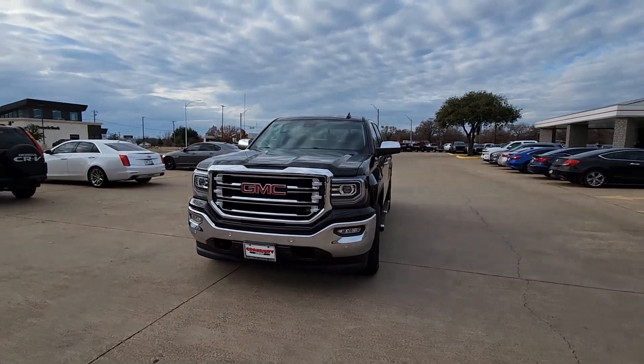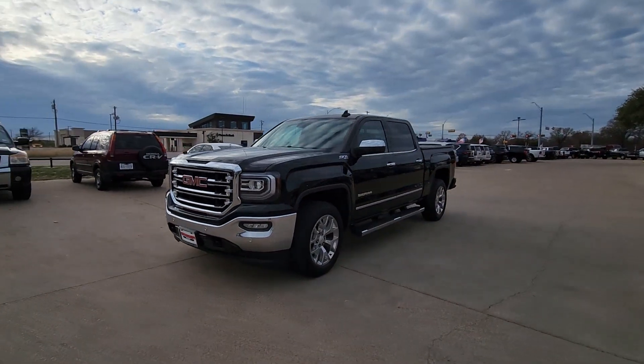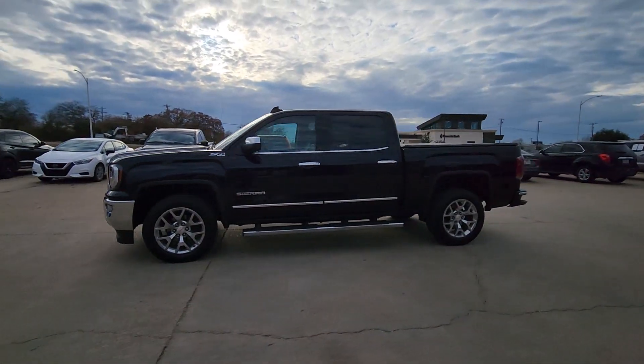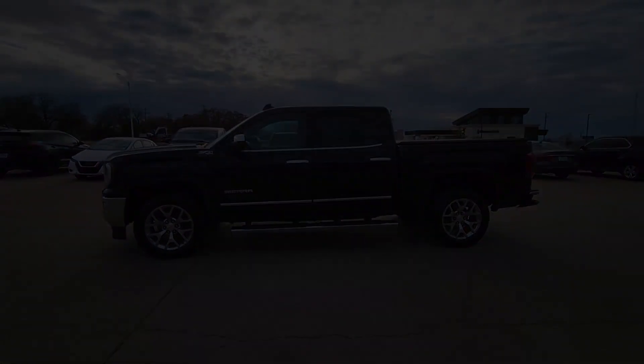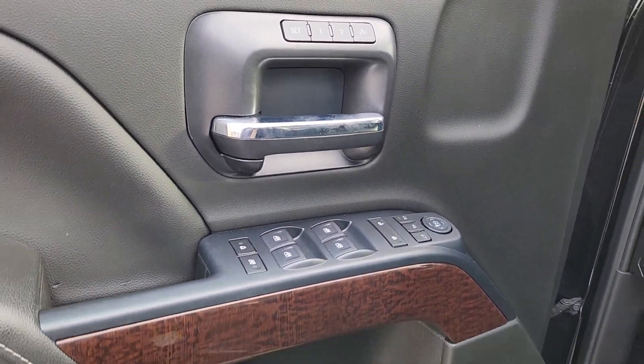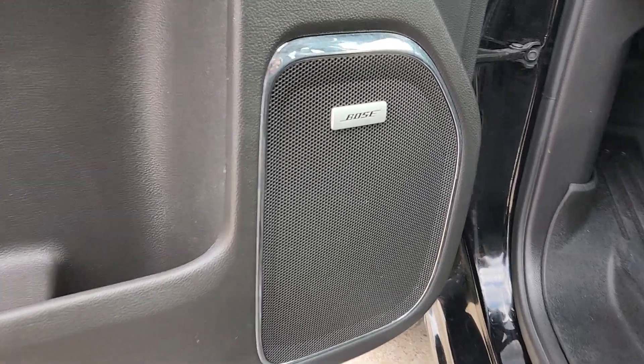These are just some of the great options this vehicle comes with: Wireless Charging Station, Pre-Collision System, Navigation System, Heated Driver Seat, Sun Moonroof, Keyless Entry, Remote Engine Start, Premium Sound System, Backup Camera, and Power Passenger Seat.